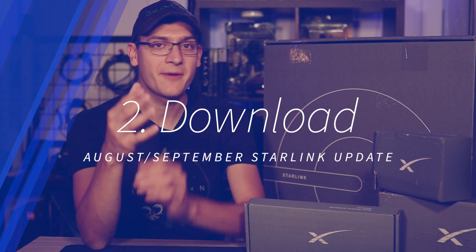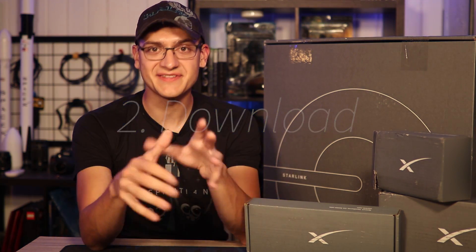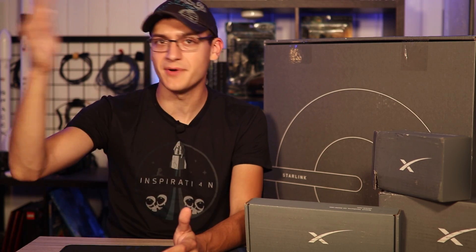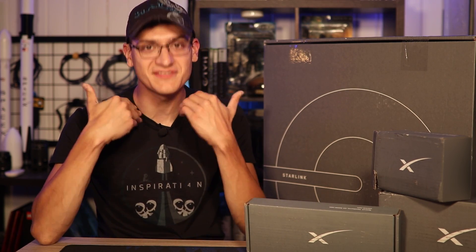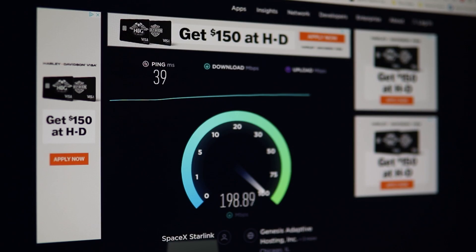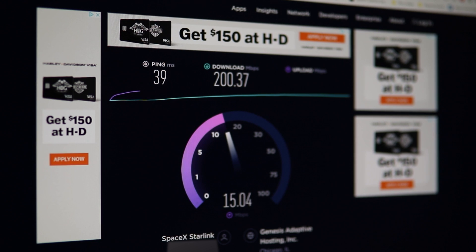Now let's jump to the download speeds. As advertised, it's 150 megabits per second, and I still believe that is a very good number for Starlink to market. If you go to the Starlink subreddit, a lot of people continue to post numbers that are on the very high end — they might be cherry-picked numbers, because from my personal experience, getting 200 megabits per second or higher tends to be a big outlier. But still, I'm consistently getting somewhere in that 150 to 160 megabit per second range.